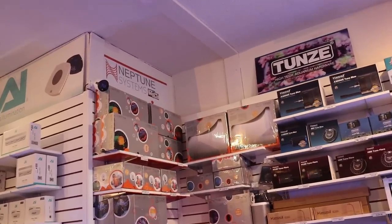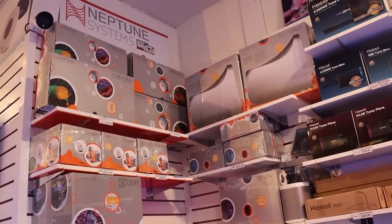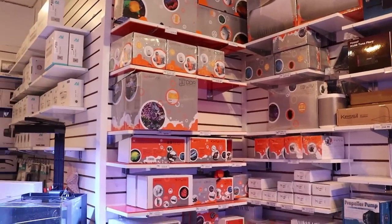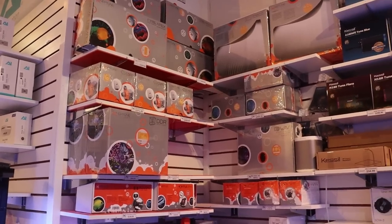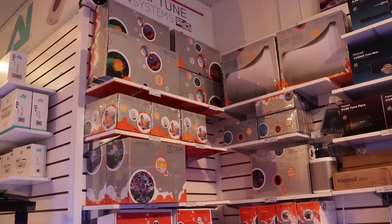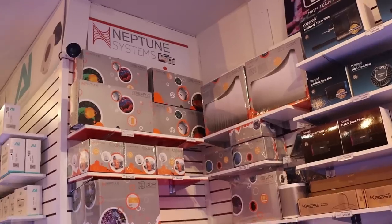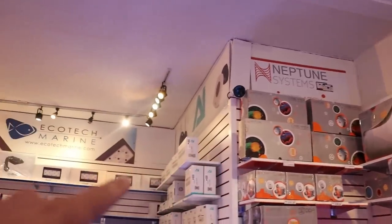A full Apex unit here in Canada runs $1,100. A little bit of a disclaimer: it did not happen to us, it was another fellow store here in Toronto. I'm going to play their clip in a second. It's not funny, it's not nice at all. It's no coincidence that here in our store our most valuable products are up against the ceiling.